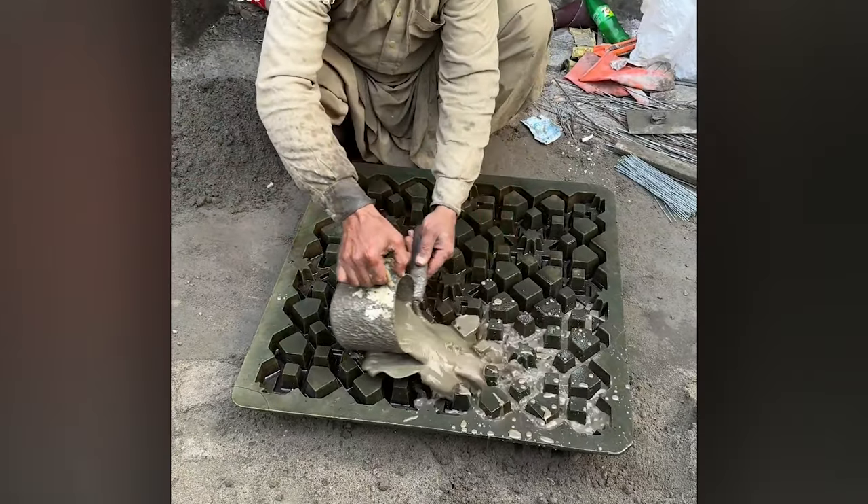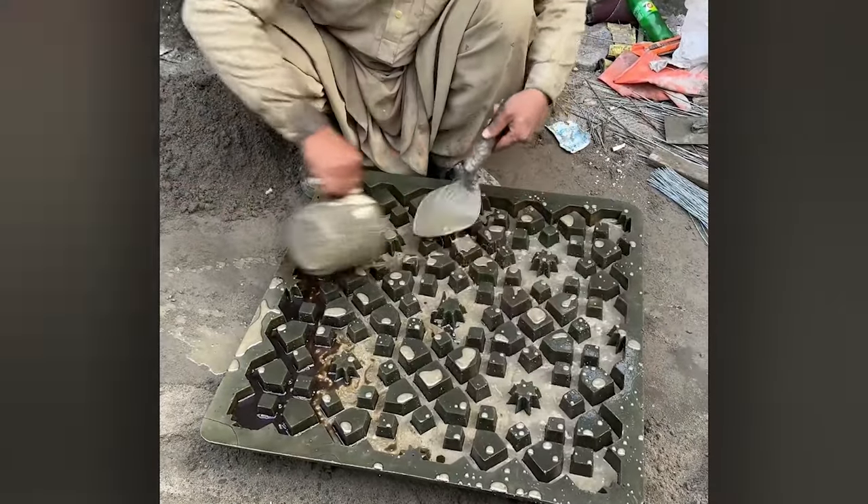The most impressive pieces of art are often those that only look like art right at the end of the process.